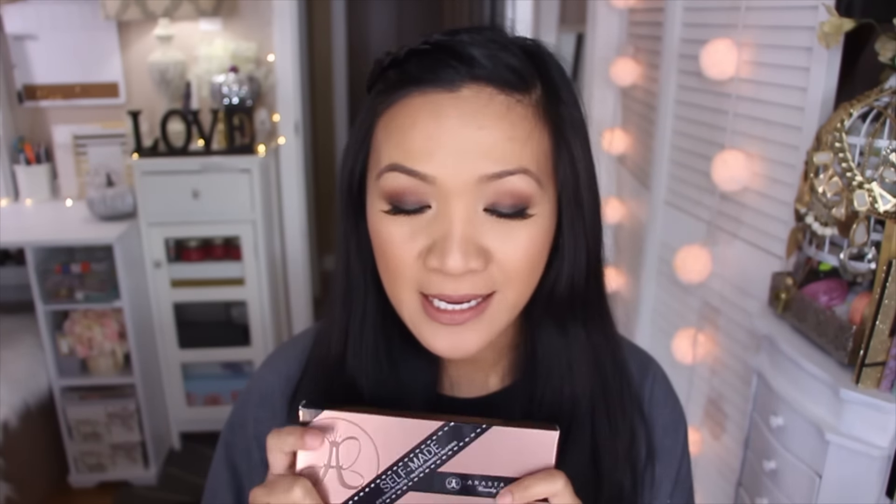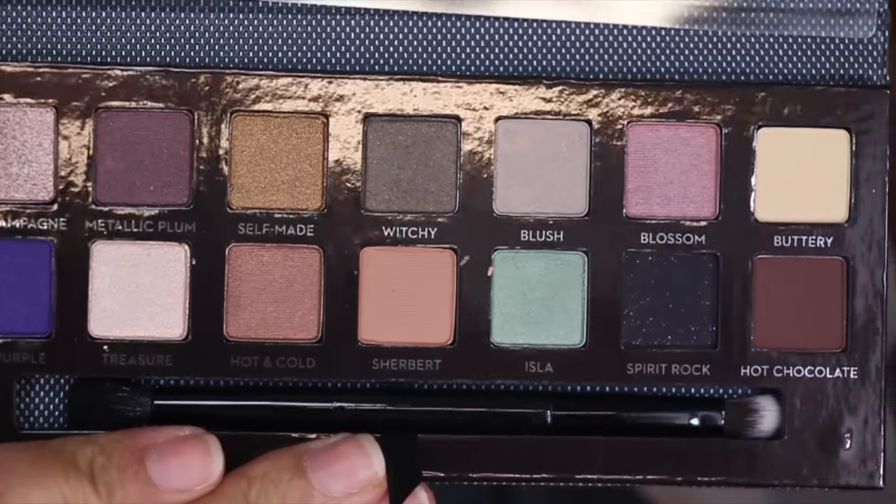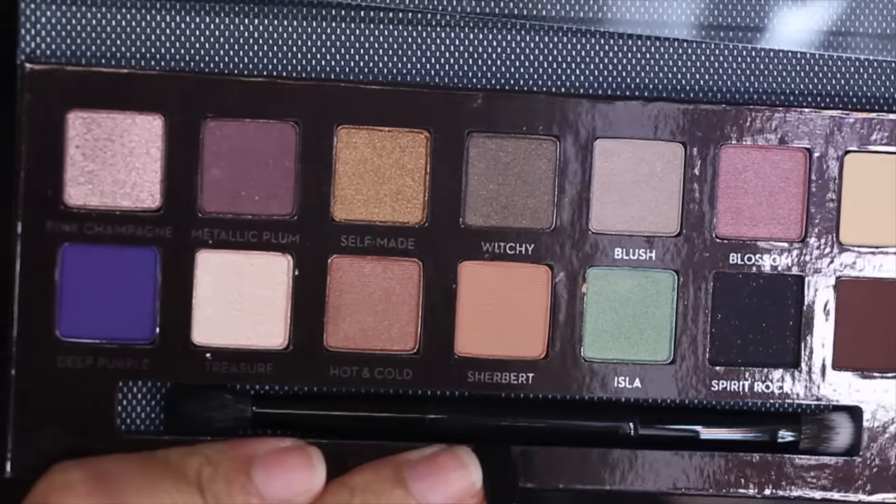I'm going to show you guys the things I got from Ulta first. I already showed you the Self-Made palette from Anastasia Beverly Hills from my Sephora haul, but that one I'm going to reserve for a giveaway. The first three items I got for free because I used all my points from Ulta. Every year I collect my points throughout the year and do an early Christmas present to myself. At least 2,000 points gets you $125 in value. I'll show you some close-ups and swatches as well.